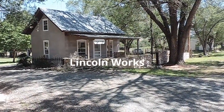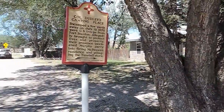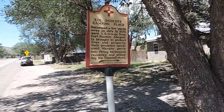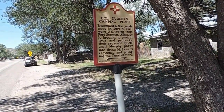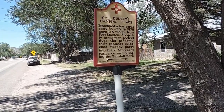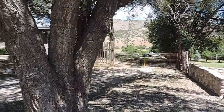There's a little back door here with a window in it. There's a little place called Lincoln Works, and it says Colonel Dudley's Camping Place. And it says that McSween's residence in the store was pillaged, so they brought some troops in and they camped right over here behind this house.